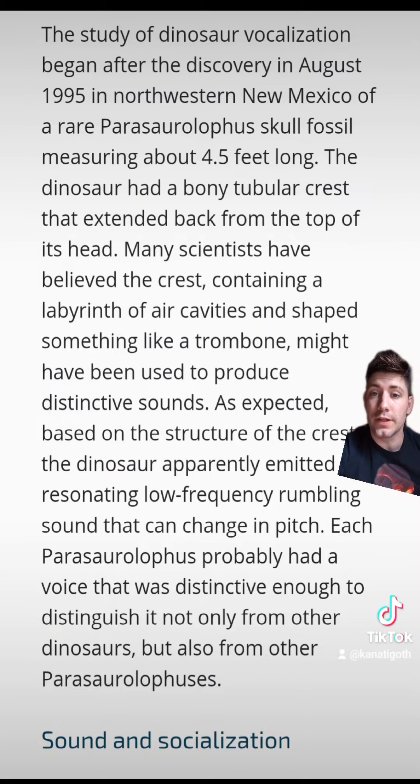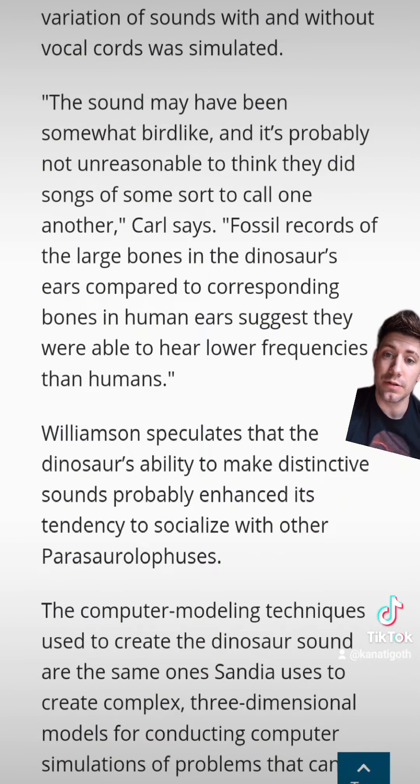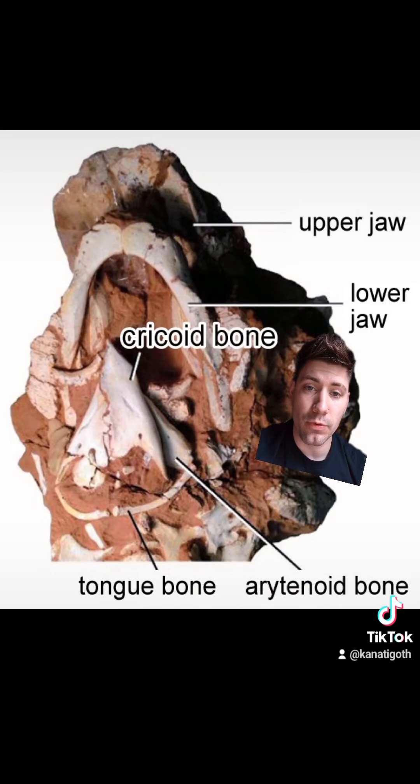There was a paper done in 1997 to figure out what Parasaurolophus probably sounded like. The skull was a pretty big deal — they figured out there were resonating chambers inside the skull that were probably meant for some sort of trombone-esque sound. These structures are very close to the human ear, so they speculate it made some kind of distinctive sound through that crest for socialization, in order to pick up on the same sounds as their own species.